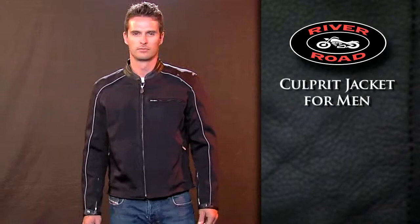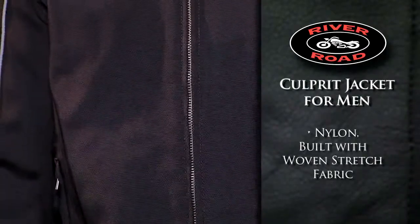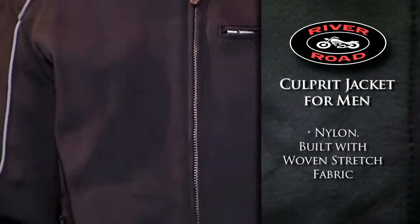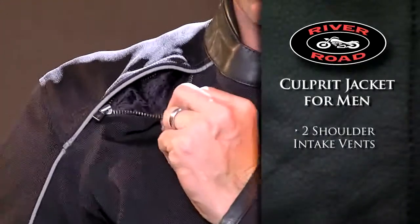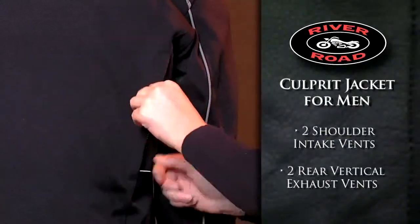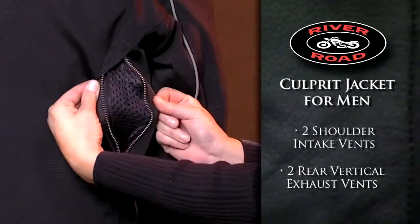The Culprits Jacket for Men is a nylon jacket built with woven stretch fabric to provide comfort and allow greater freedom of movement. Two shoulder intake vents and two rear vertical exhaust vents keep you cool in warmer weather.